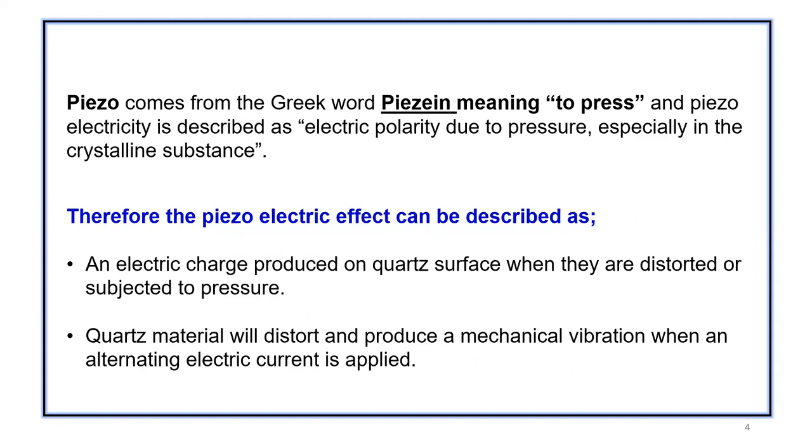Quartz material will distort and produce mechanical vibration when an electrical current is applied to it.